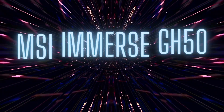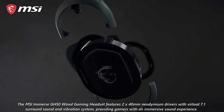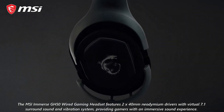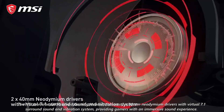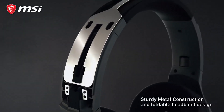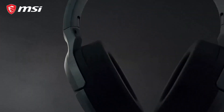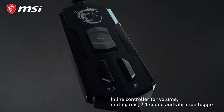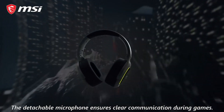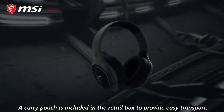Number 5: MSI Immerse GH50. The MSI Immerse GH50 Wired Gaming Headset features 2x40mm neodymium drivers with virtual 7.1 surround sound and a vibration system, providing gamers with an immersive sound experience. The RGB Mystic Light offers millions of colors and various effects, creating a personalized look for users. With sturdy metal construction and foldable headband design, the headset is durable and easy to store. The detachable microphone ensures clear communication during games, and a carry pouch is included in the retail box to provide easy transport.